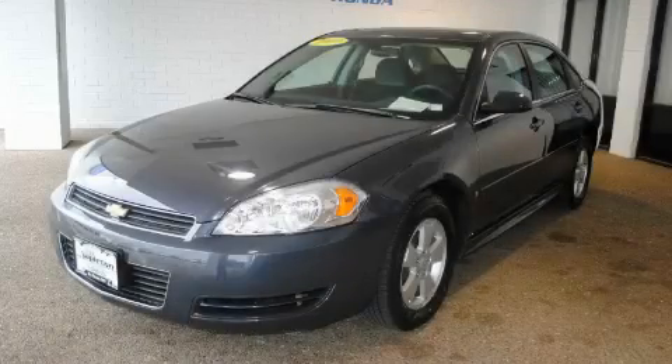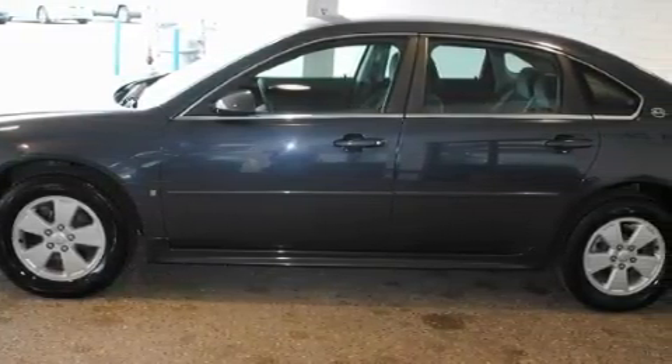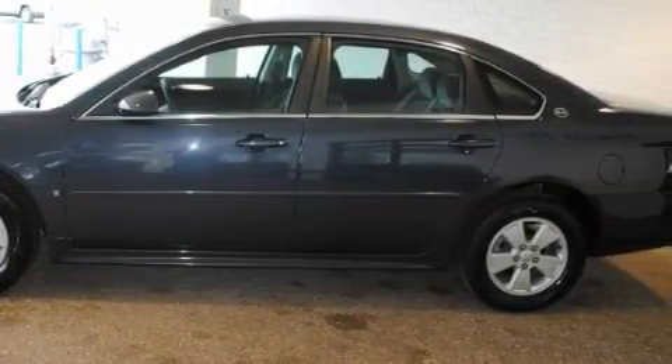This is a 2009 Chevrolet Impala. The solid six-cylinder engine, connected to an automatic transmission, provides fuel efficiency with enough power to zip around town.